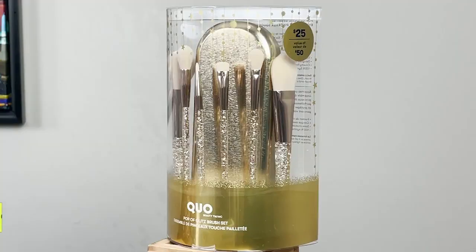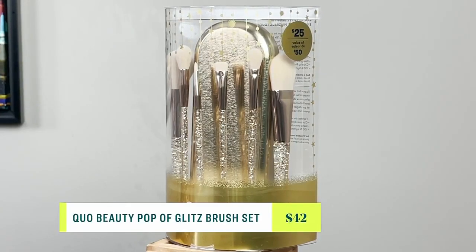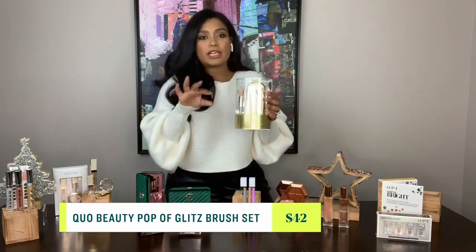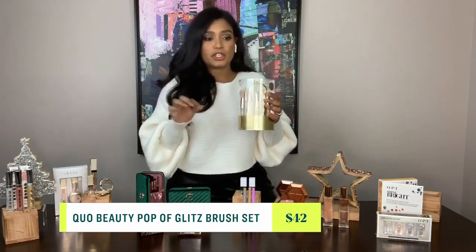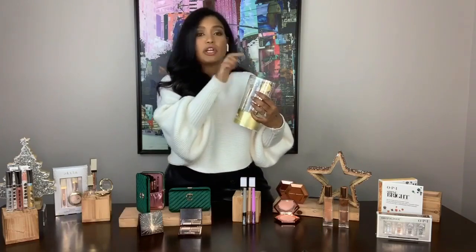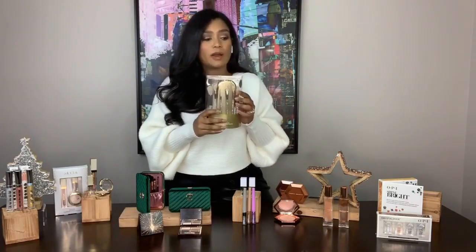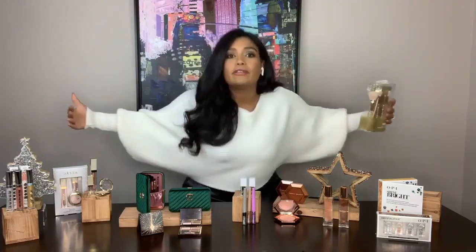An easy way to get into sparkle is just by using some accessories with sparkle on them, like these Quo Beauty brushes. Quo Beauty always comes out with really great holiday brush collections — this one is $25. I actually have Quo brushes in my kit — they're vegan and cruelty-free. So again, a great gifting option, but if it were me, I would buy all of this for myself. So remember: get your sparkle on, get your glam on, get your holiday on.